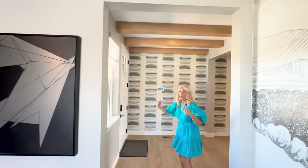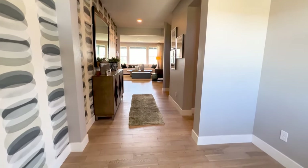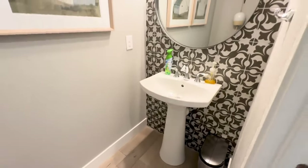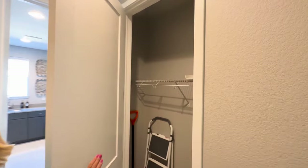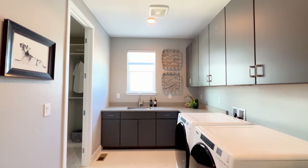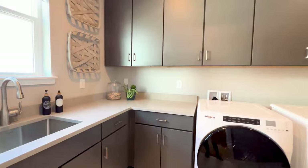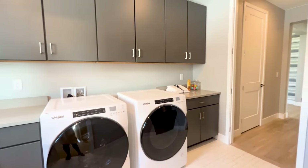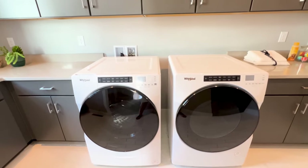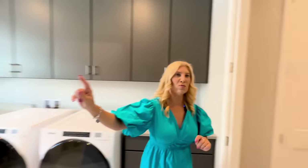Coming out here and going back into this hallway to the right, we've got the main level powder room right here. Then this door is for the coat closet, and this is one of the access points to the laundry room. They've even got a little area if you want to have a pet here. They've made this laundry room really, really usable — gorgeous quartz countertop, great cabinetry, utility sink, a ton of cabinets. If you want to fold your laundry in here there's plenty of space, and it wraps around to the primary closet.